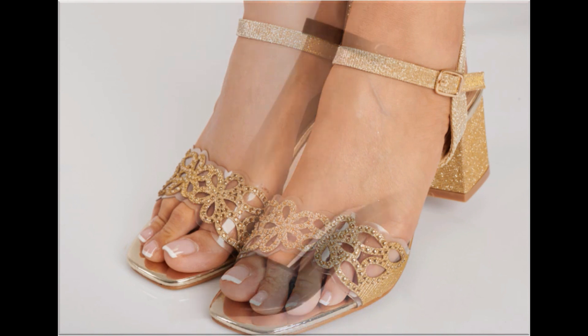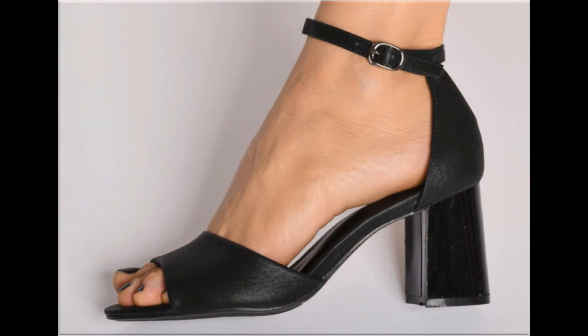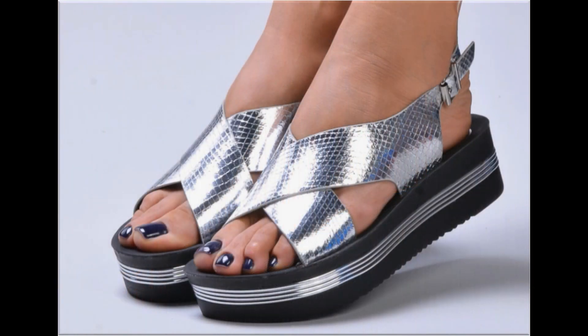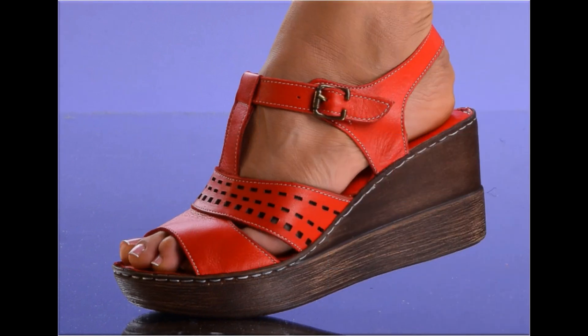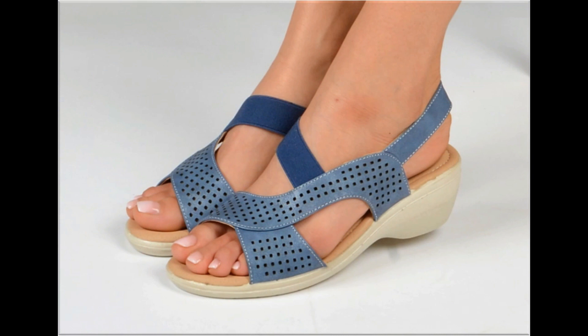See how attractive the designs and colors are — this is one of the best collections for all of you. If you are new to my channel, please don't forget to subscribe to 'Fashion for All by Rahal' and hit the bell icon for notifications of each and every new upload. These designs are all trending right now.